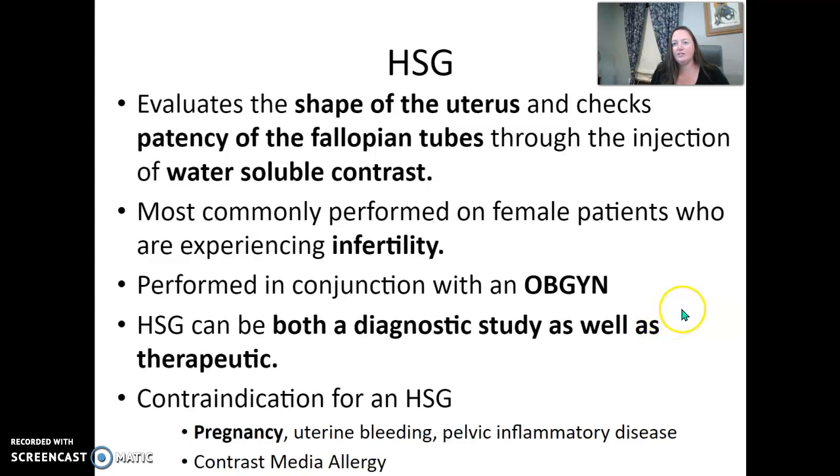Some contraindications — fairly obvious ones: if the patient is pregnant, we should not do an HSG. If there is uterine bleeding or pelvic inflammatory disease, those are also contraindications. Also be aware of a contrast media allergy — the patient may need to be pre-medicated prior to the exam.